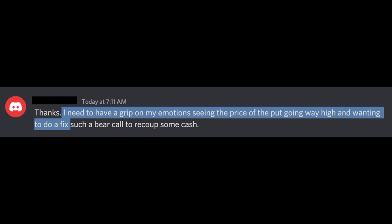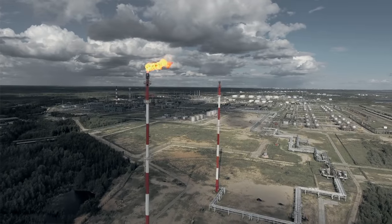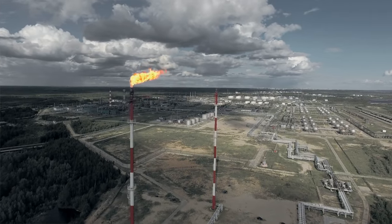Their exact words were: 'I need to have a grip on my emotions, seeing the price of the put go way high and wanting to do a fix.' To be a successful long-term stock and option trader, you have to be able to control your emotions. You must make decisions based on logic and not on emotions. That's one reason why I don't advocate using a lot of leverage — when you have a ton of leverage, it's very difficult to make logical decisions because you're worried about your overall account. When UGI went against us, it didn't faze me at all. I simply began to research the position to make sure nothing new had come out about the company. UGI was still in great shape — still selling gas, nothing had changed fundamentally that made me want to exit.